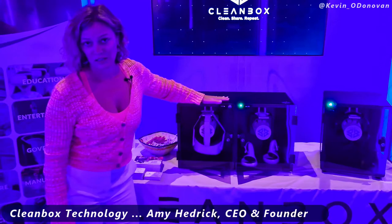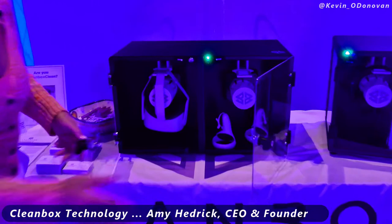So how do we do this? We have patented UVC LED engineering. Ironically, we were around pre-COVID to deal with other types of contagions, but we are very effective at killing COVID as well.